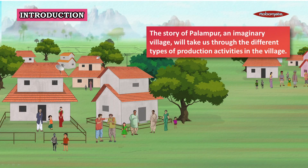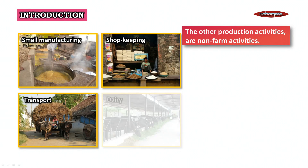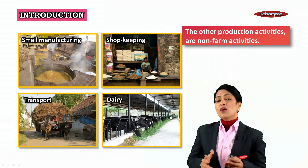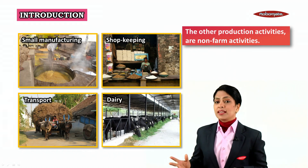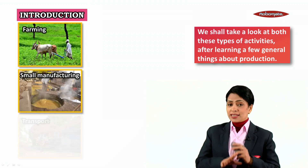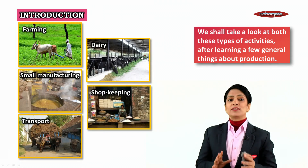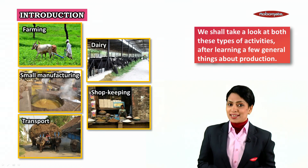The story of Palampur, an imaginary village, will take us through the different types of production activities happening in the village. Farming is the main production activity in Palampur. There are also non-farm activities like small-scale manufacturing, shopkeeping, dairy, and transport.